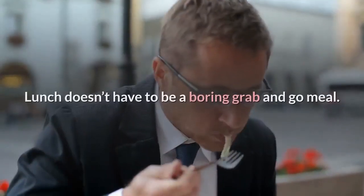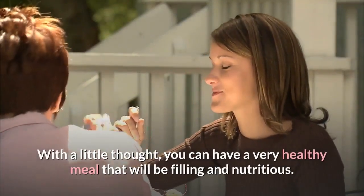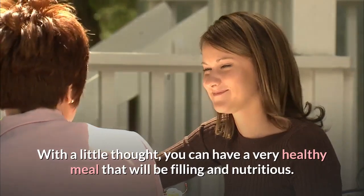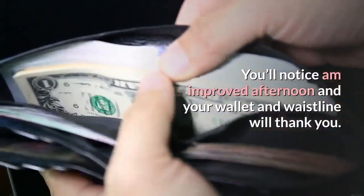Conclusion: Lunch doesn't have to be a boring grab-and-go meal. With a little thought, you can have a very healthy meal that will be filling and nutritious. You'll notice improved energy in the afternoon, and your wallet and waistline will thank you.